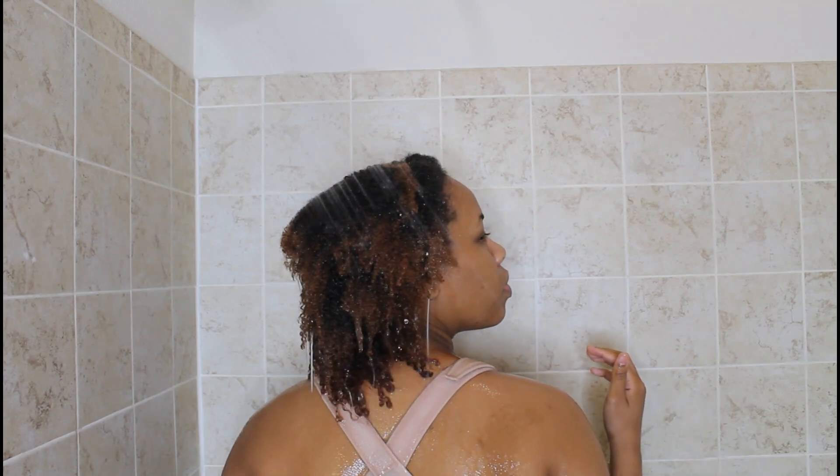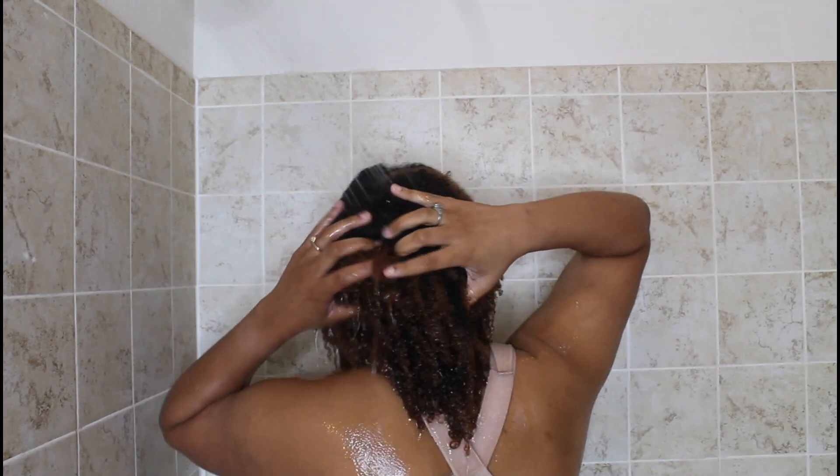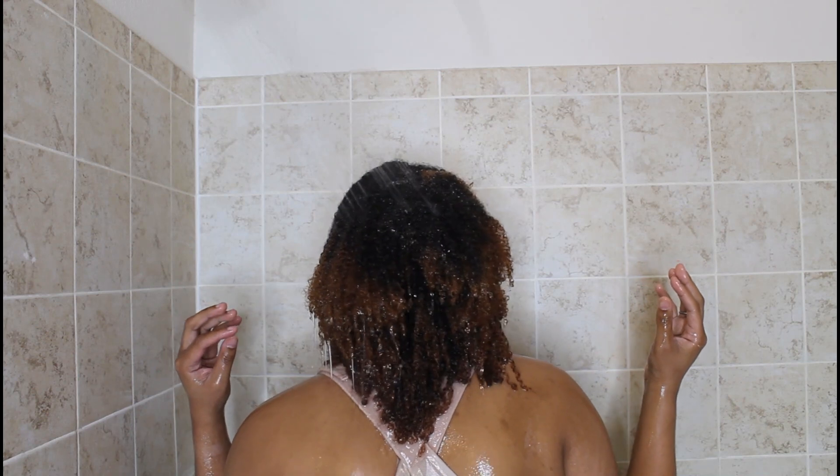As you guys can see, I am starting on dry hair. I'm just running my hair under the water, and as you can see, within a few seconds the parts of my hair that are being directly hit by the water are deflating — it's taking in that water. You can literally look at the time on this video and track it, and within less than a minute my hair is completely wet.